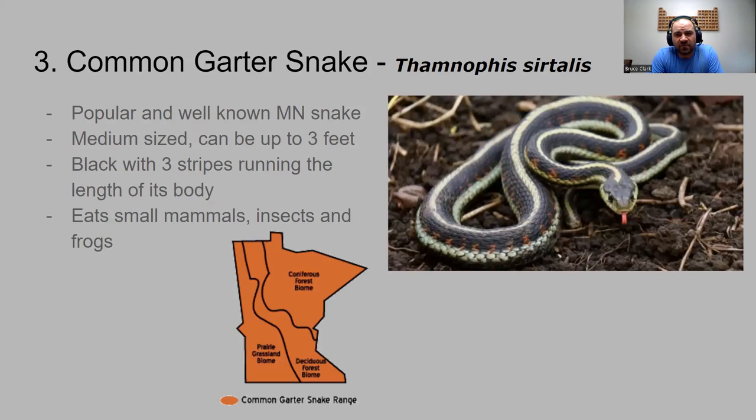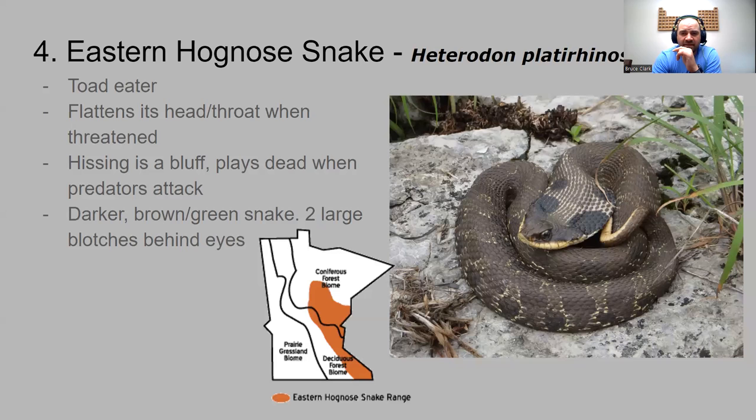Number three is the common garter snake. If you've seen a snake out in the wild, it was probably a common garter snake. They're very popular, well-known, and medium-sized — up to three feet in length, normally around two feet. They are black with three stripes running the length of the body. They like to eat small mammals, insects, and frogs. Their range is throughout the entire state of Minnesota. There's a video in the PowerPoint about their breeding grounds up in Canada where thousands are concentrated together.